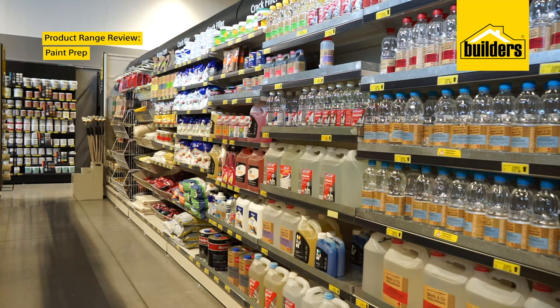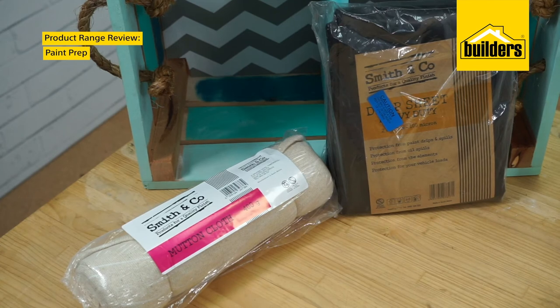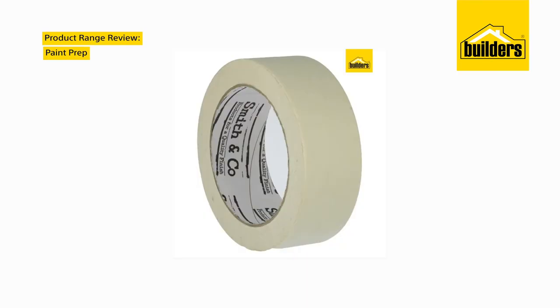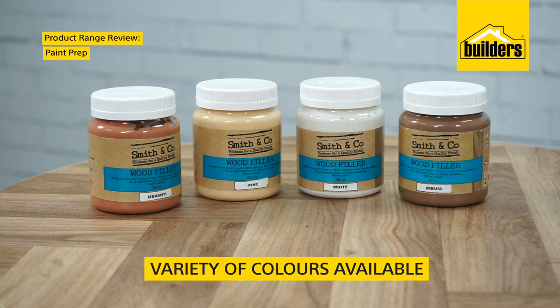Before you prime your surface for painting, let's look at what Smith & Co's wide range has to offer. Their well-priced quality products include drop cloths, turpentine, brush cleaner, masking tape and more. Builders has got you covered with unique products like painter's tape, which gives you a perfectly clean edge with no bleeding. And if you need to repair a wall or wooden surface, Smith & Co has a wide range of wall and wood fillers to choose from.